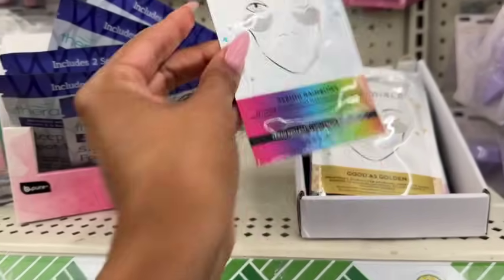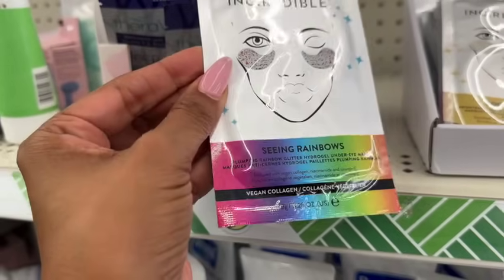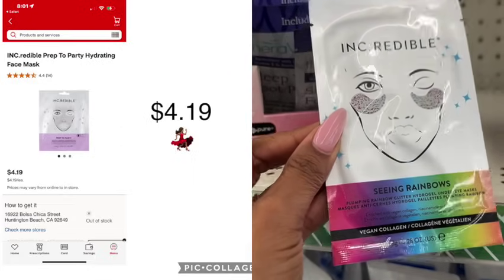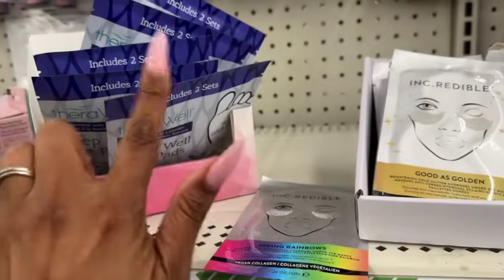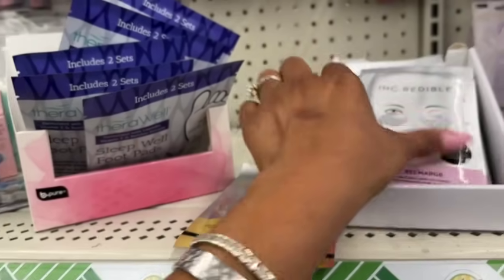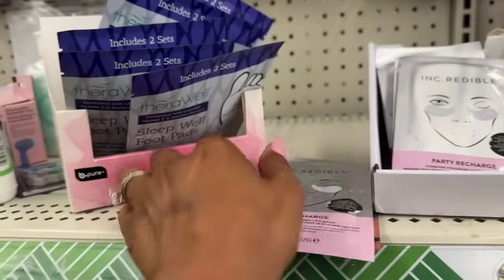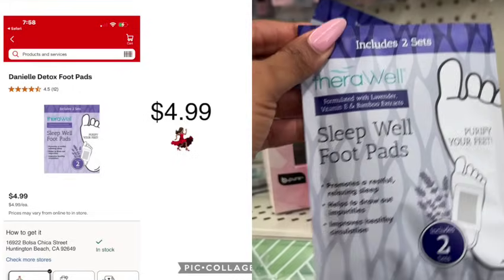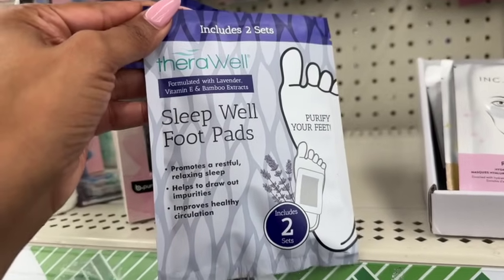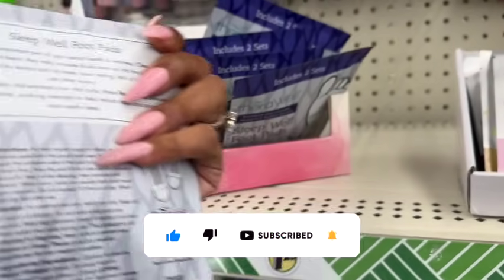I am super excited about these — the Incredible Seeing Rainbows plumping rainbow glitter hydrogel under eye mask. They are vegan collagen — I looked these up and they're about $4.99. They also have 'Good as Golden' brightening gold glitter hydrogel under eye mask and 'Party Recharge' hydrating hyaluronic acid under eye masks. And they have sleep well foot pads — promotes restful sleep, helps draw impurities, improves healthy circulation — two sets for $1.25.